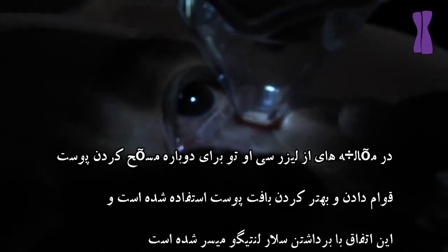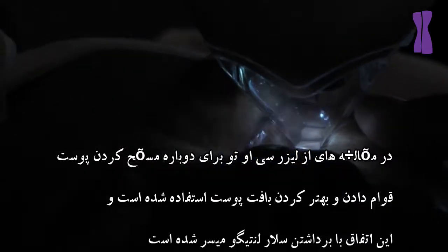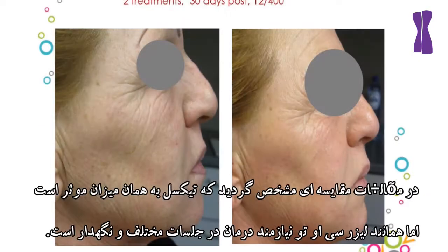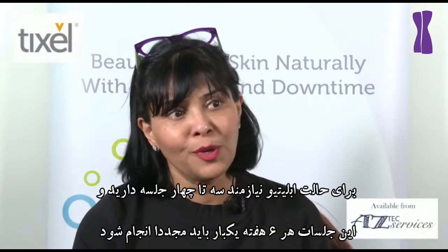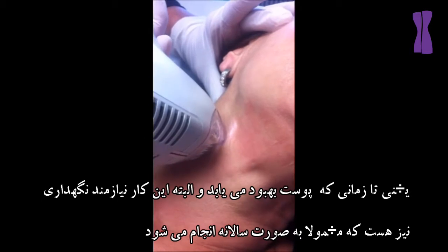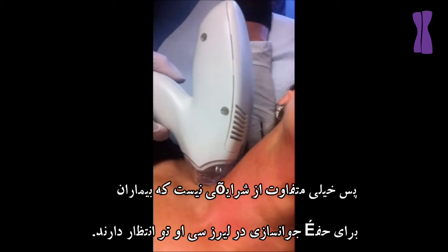In the studies, CO2 laser has been used for resurfacing the skin, tightening the skin, and also improving skin texture and tone by removing solar lentigines. In the comparative studies they found that Tixil is equally effective, but it requires a course — as with CO2 laser — and it requires maintenance therapy. Typically you would have a course of between three and five sessions for the ablative mode, every six weeks when the skin is healed, and then maintenance therapy perhaps annually.